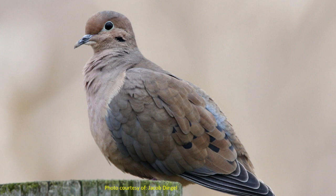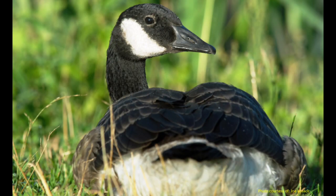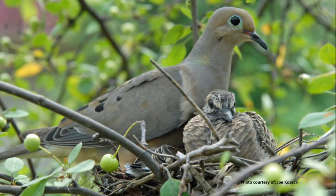Morning doves, like most other birds, will molt several feathers at a time so as to remain flight capable. That is not the case with all birds, such as waterfowl, which have a synchronous molt, meaning they lose all of their feathers within a two to three week period. In adult morning doves, primaries are molted once every fourteen days, meaning it takes approximately 140 days to molt all of their primaries.